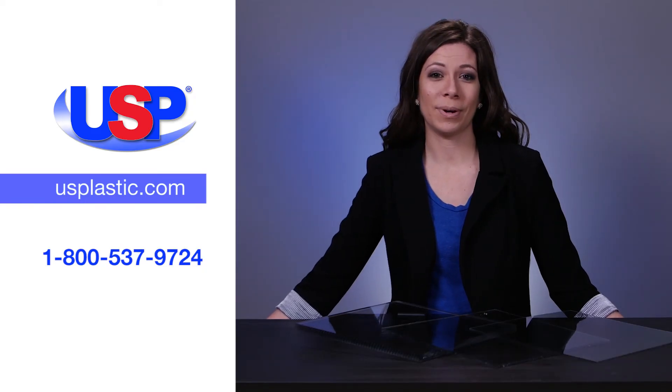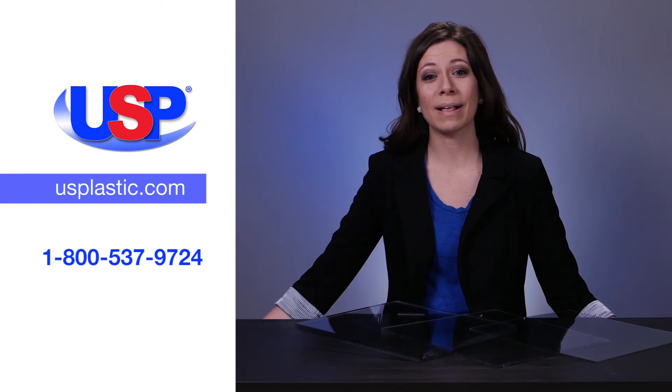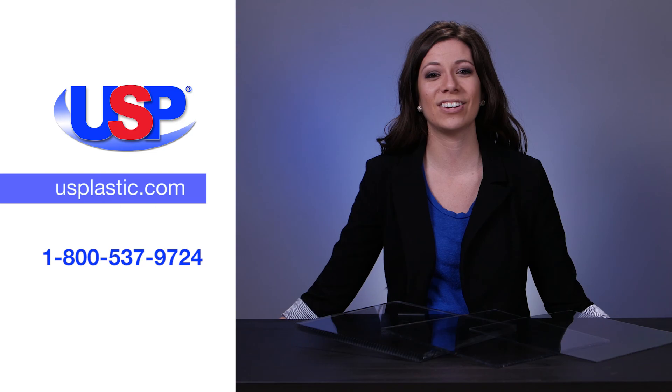For more information on our polycarbonate sheeting and our complete line of Lexan products, visit us online at usplastic.com or call us at 1-800-537-9724.